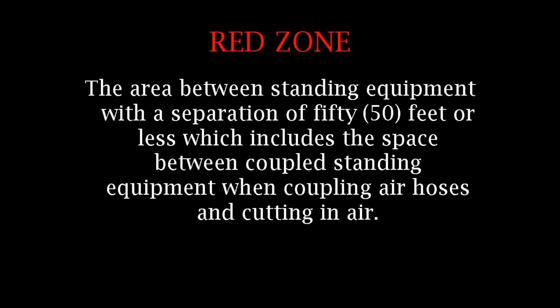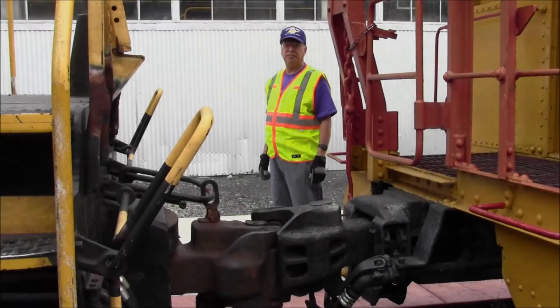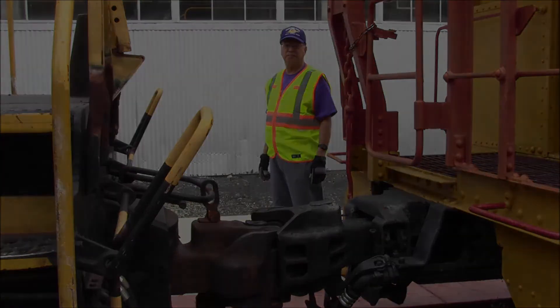The red zone is the area between standing equipment with a separation of 50 feet or less. This includes the space between coupled standing equipment when coupling air hoses and cutting in the air.